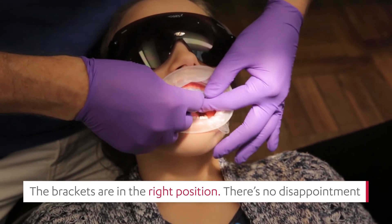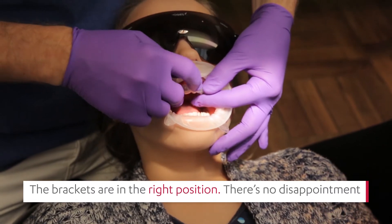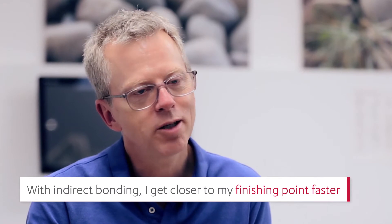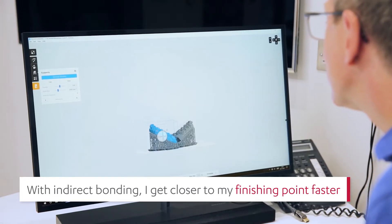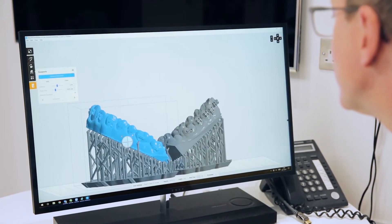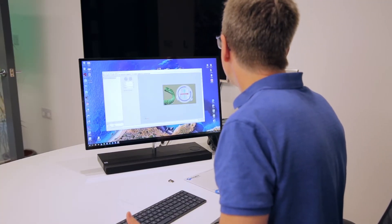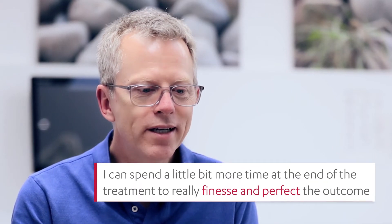There's no need to check up on bracket positions. I get closer to my finishing point faster with indirect bonding because I can control the bracket positions more precisely and deliver them without a lot of heartache and neck ache.